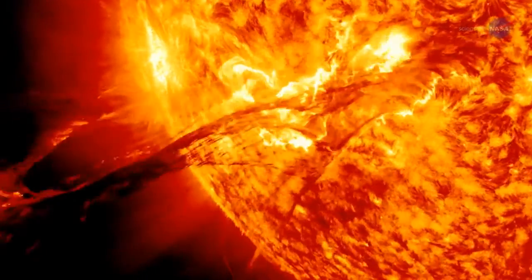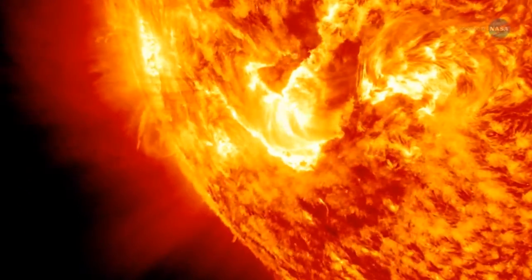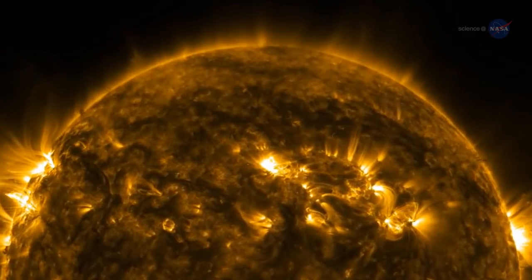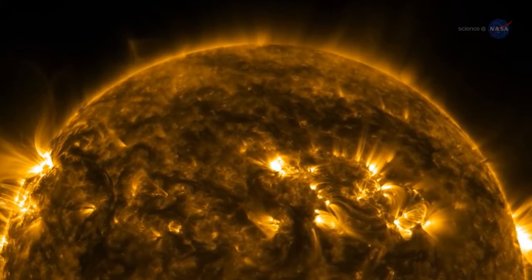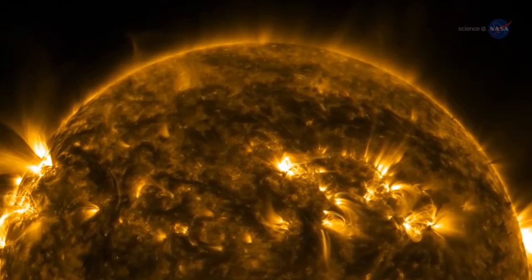The visible surface of the sun has a temperature of 10,000 degrees Fahrenheit. Backing away from the inferno should cool things down, but it doesn't. Instead, the sun's upper atmosphere, or corona, sizzles at millions of degrees — a temperature 200 to 500 times higher than that of the roaring furnace below.